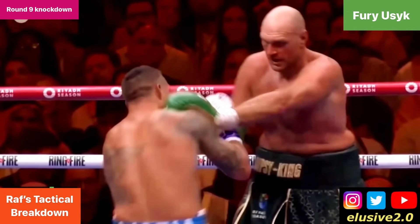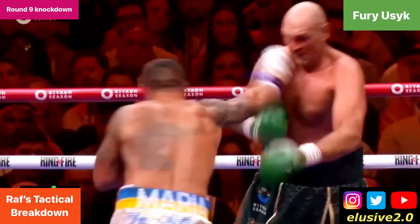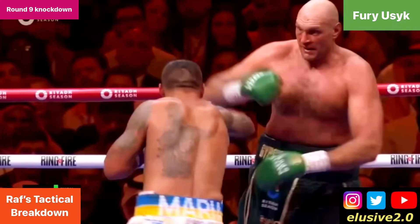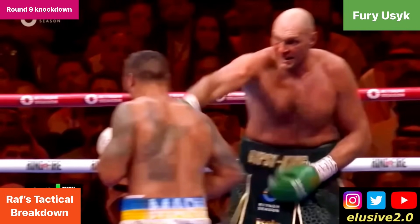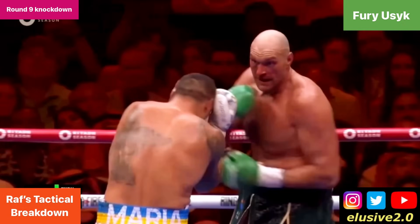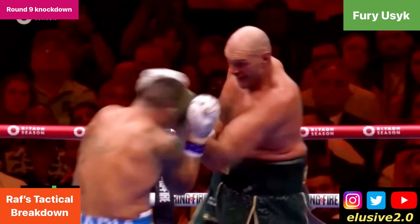Usyk gets a little bit greedy and tries to land a shot immediately afterwards but can't get it off. Tyson then rotates his glove with the side of his fist and lands on the side of Usyk's head, knocking him backwards momentarily. Usyk's elbows widen apart, creating a vacuum of space between his arms, and Tyson Fury exploits that with a left uppercut that he lands.